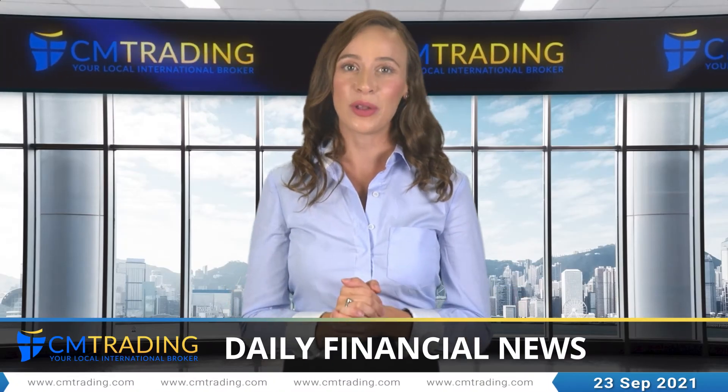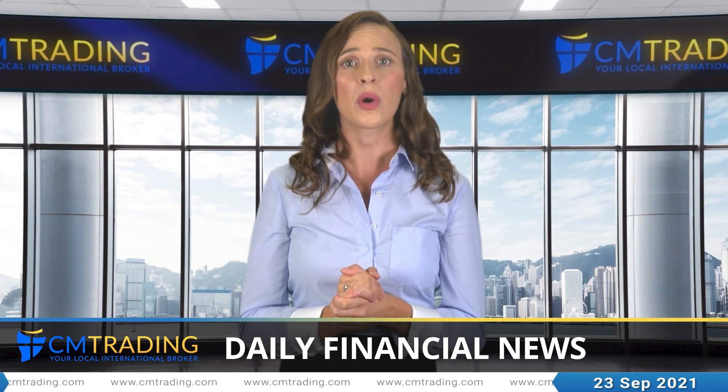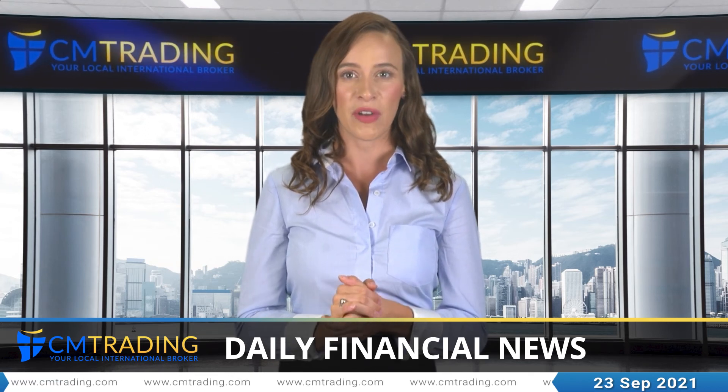We hope that you've enjoyed today's market outlook. On behalf of all of us here, we wish you a productive trading day. Be sure to log in tomorrow morning for the latest news and events from the financial market.